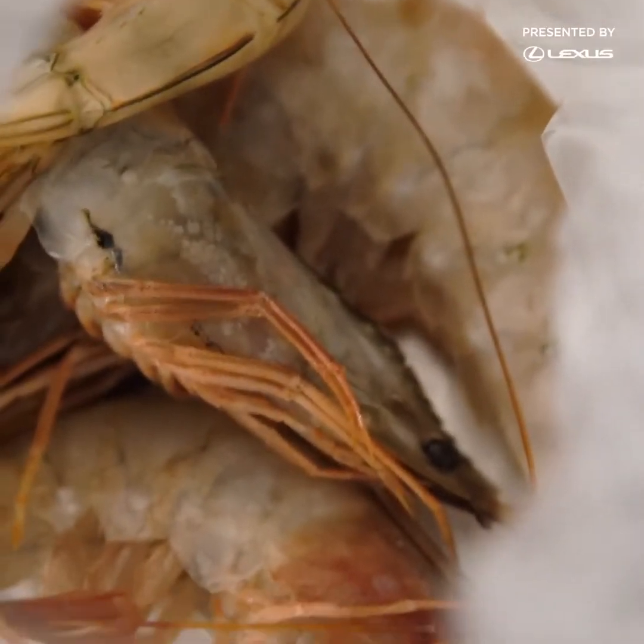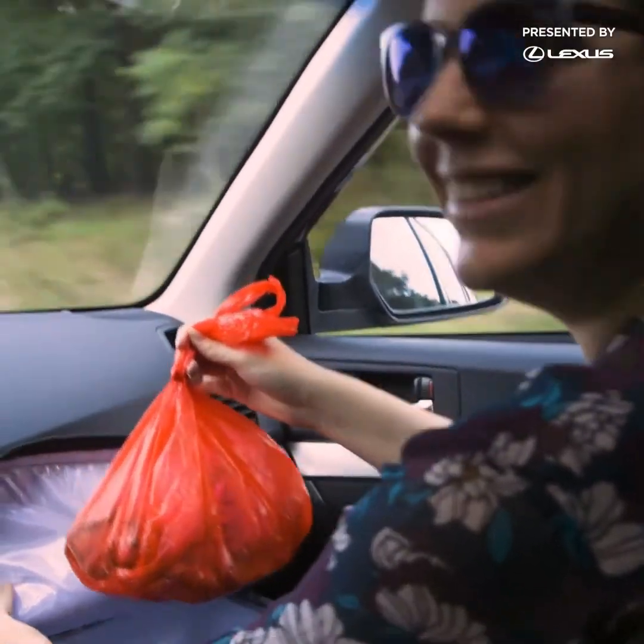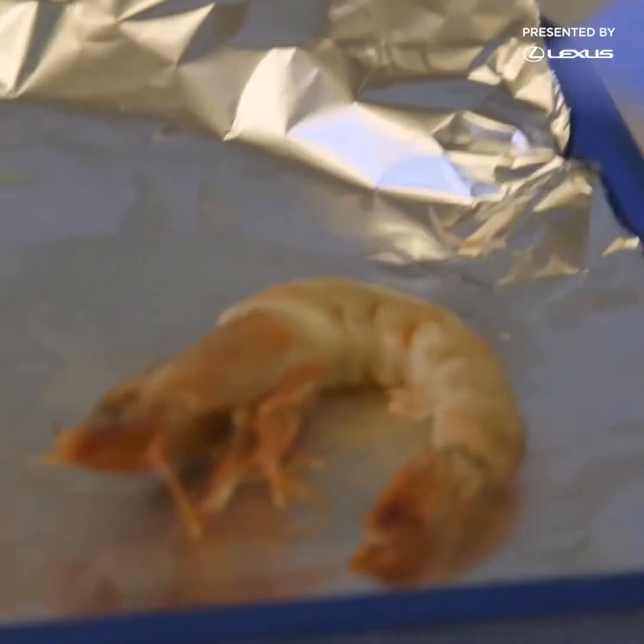There's something fishy about these shrimp, and I don't mean the smell of raw seafood in a warm car on a hot day. We're on our way to a lab to dissect the shrimp and see if they contain some tiny evidence of a global problem.